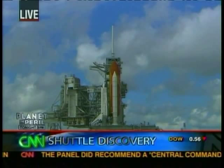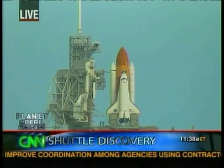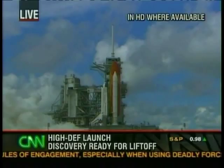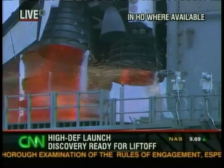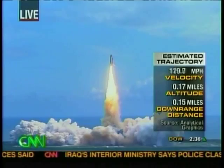Let's listen in the final stages of the countdown of Space Shuttle Discovery. Auto sequence start — Discovery's onboard computers have primary control of all the vehicle's critical functions. T-minus 20 seconds. T-minus 16 seconds. Sound suppression water system has been activated, protecting Discovery and the launch pad from acoustical energy. We have a go for main engine start. T-minus 5, 4, 3, 2, 1. Booster ignition and liftoff of Discovery, hoisting Harmony to the heavens and opening new gateways for international science.